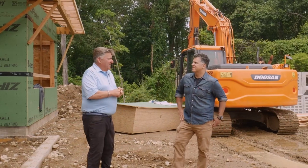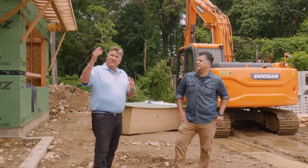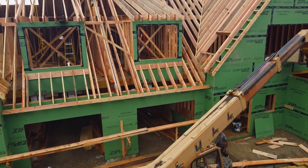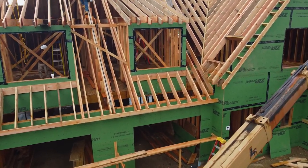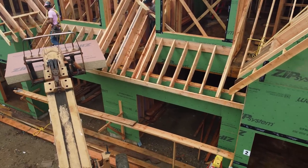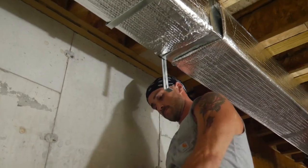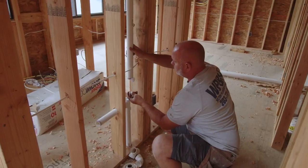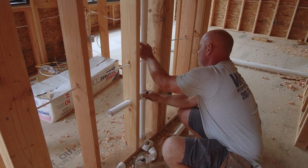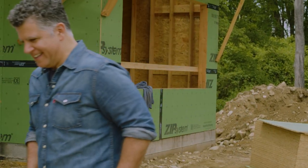In the next couple of weeks, we'll have our fascia and rakes up, get those primed, put our roof shingles and skylights in, have our windows, and start our siding. Meanwhile, inside we're going to continue with our HVAC ducting and piping, some of our valves, etc. Once we're tight, we'll get the electrician in and we hope to be sheet rocking in a few weeks. That's a lot of movement.